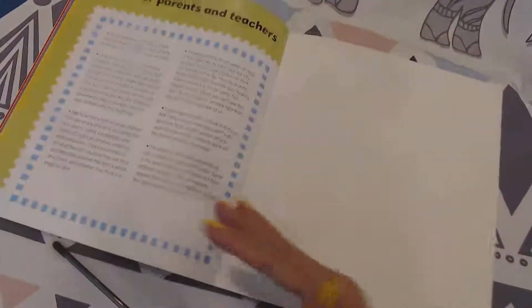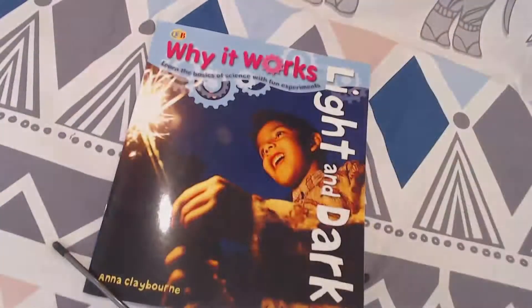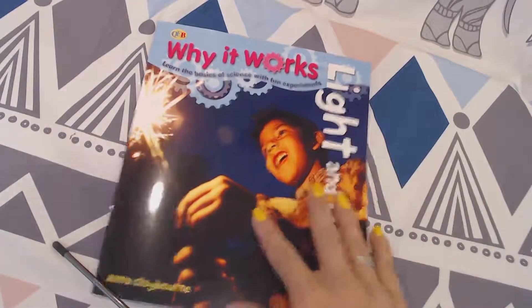Pretty cool stuff in here. You can look through and figure out lots of different experiments to do with light and dark. I hope you enjoyed this book.